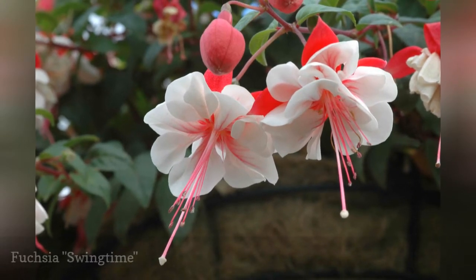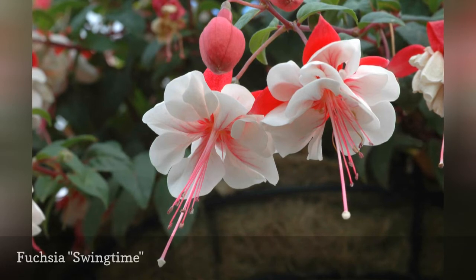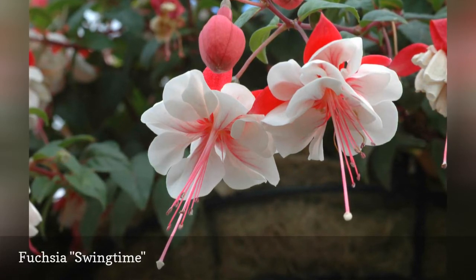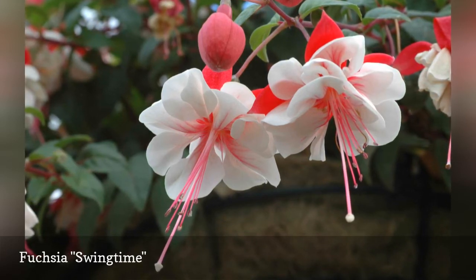The exotic flowers of Swingtime fuchsias will grace your hanging baskets with blossoms from June until October in mild summer areas. Bright red sepals pop against the deeply ruffled white petals, and showy red stamens complete the red-white color pattern.